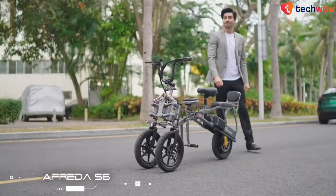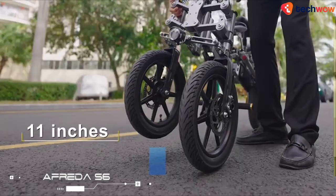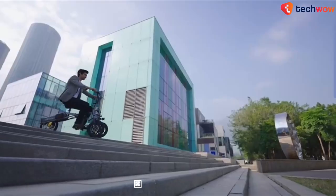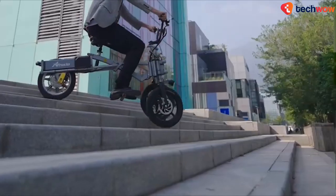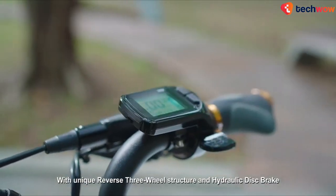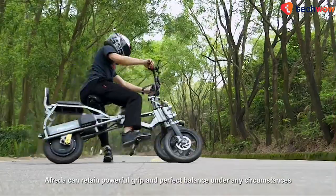The EFRETA S6 is inspired by a reverse three-wheel motorcycle. The brand believes it's ideal for any rider, regardless of age and in any situation, be it commuting, family gatherings, or adventure trips.